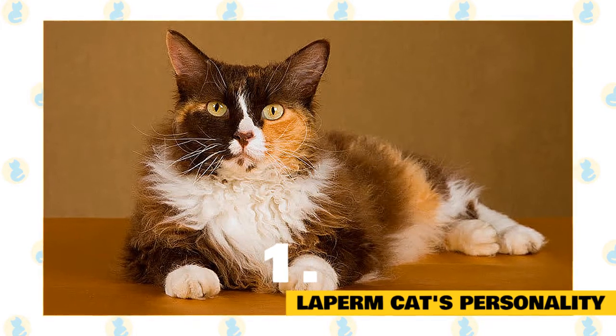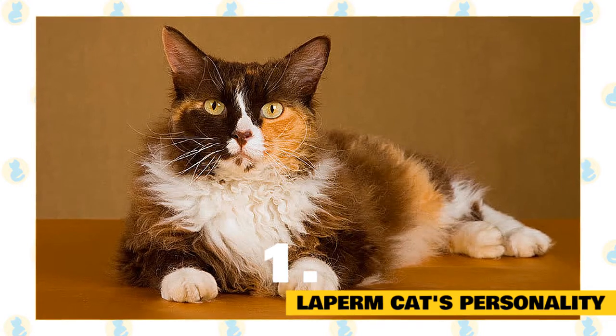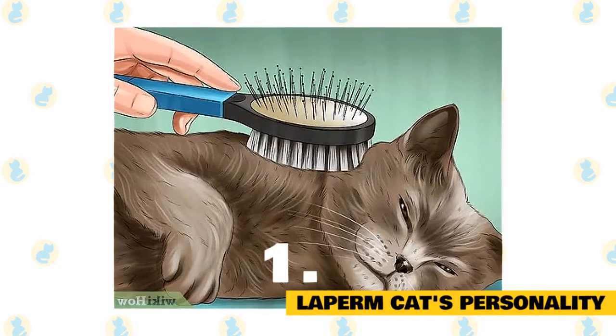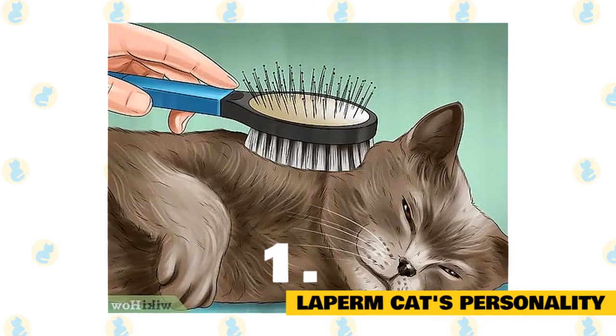Shedding is very low, and anything more than regular grooming is surprisingly not required because the coat usually does not mat. Combing is usually better than a brush, and once a week or so works great. There also appears to be a reduction in allergic reaction to these cats, which is typical of all the curly Rex breeds.